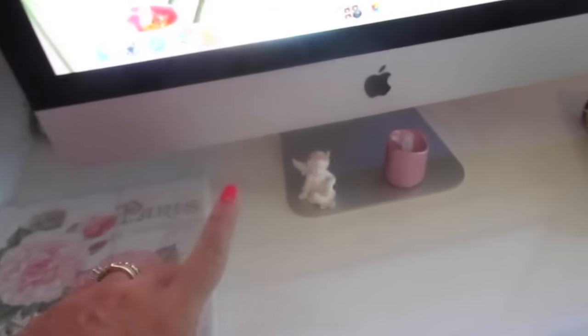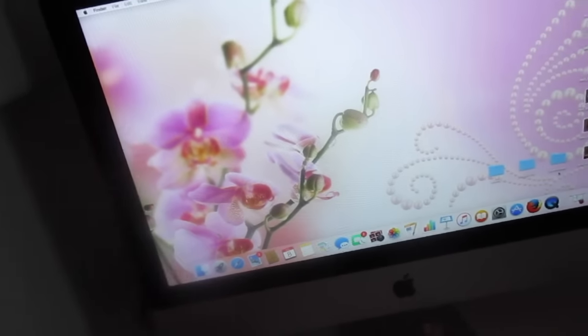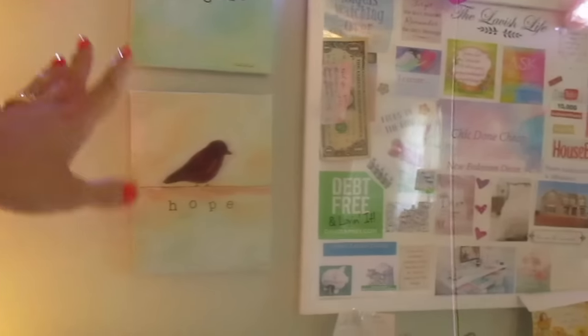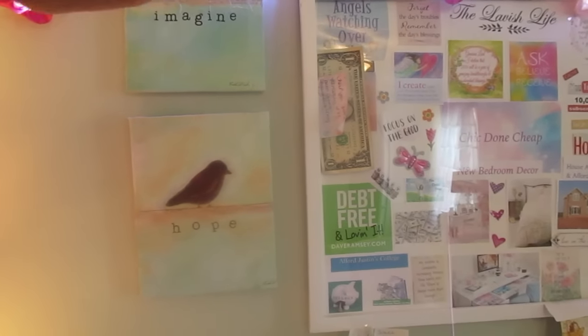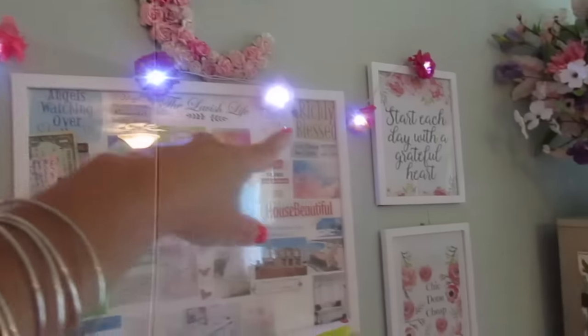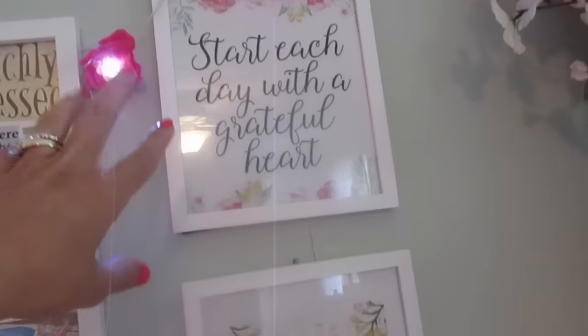I switched the mouse out and just threw the original in a drawer. My backdrop is some pretty flowers — I just think it's so cute. Behind my computer I have some prints I found at Walmart: one says 'Imagine,' one says 'Hope.' I love birds and butterflies. I also got these Martha Stewart LED flower string lights in different shades of pink that I hung above my desk — just a little switch with two batteries.